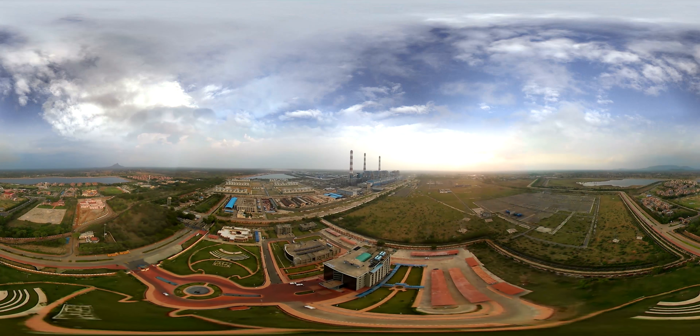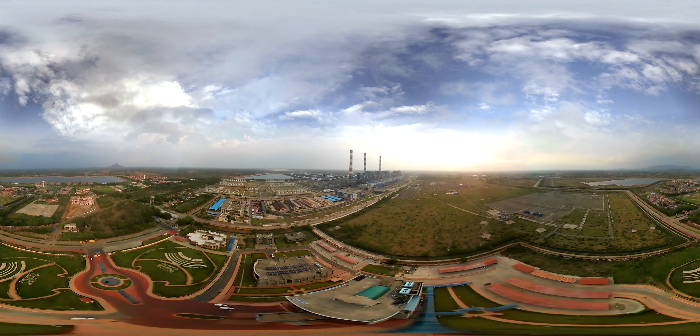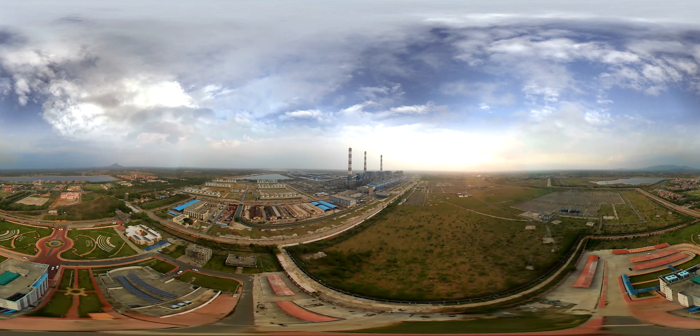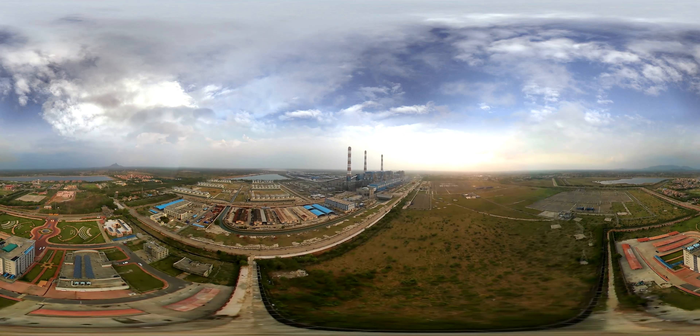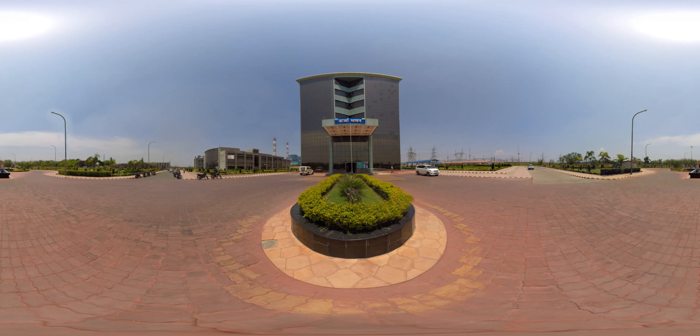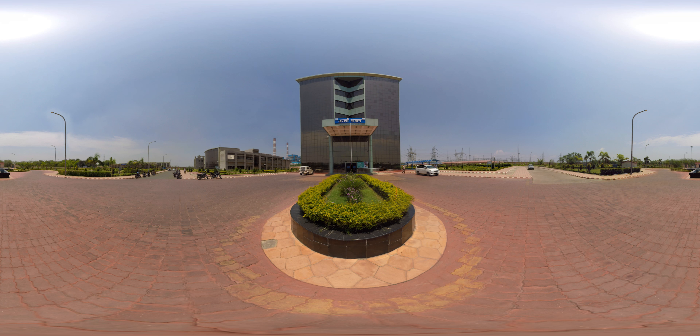Sipat is one of NTPC's super thermal power stations based on super critical eco-friendly technology at Bilaspur, Chhattisgarh, having total installed capacity of 2980 megawatts comprising 3 units of 660 megawatts and 2 units of 500 megawatts.